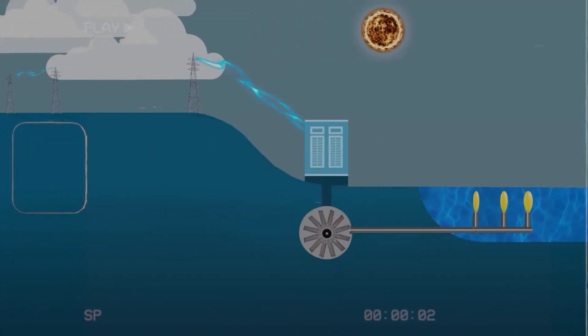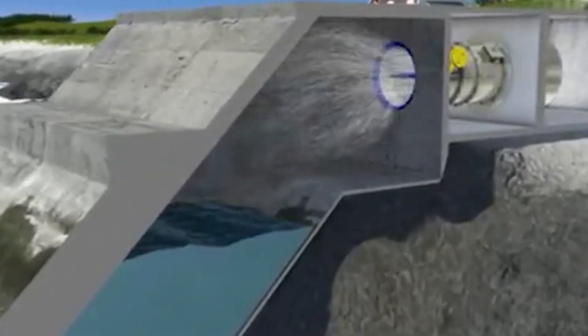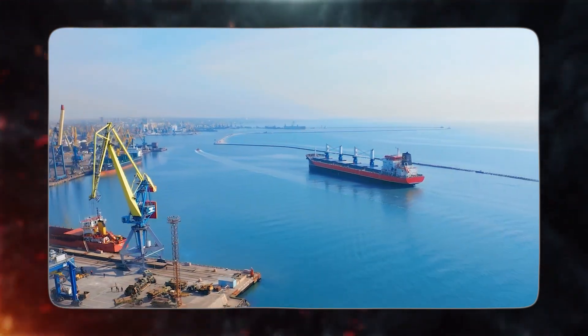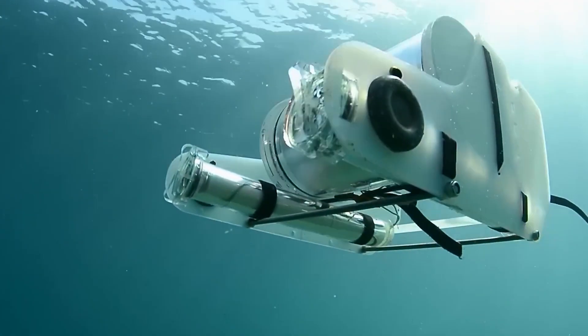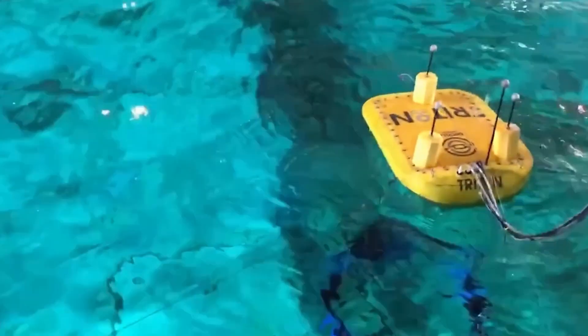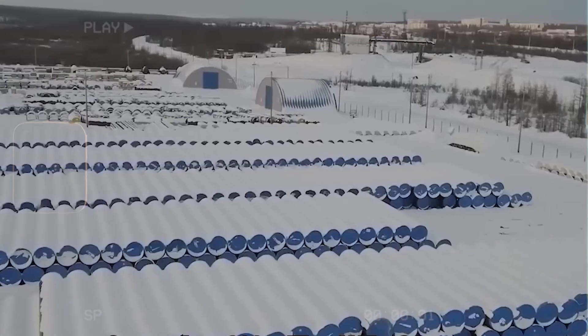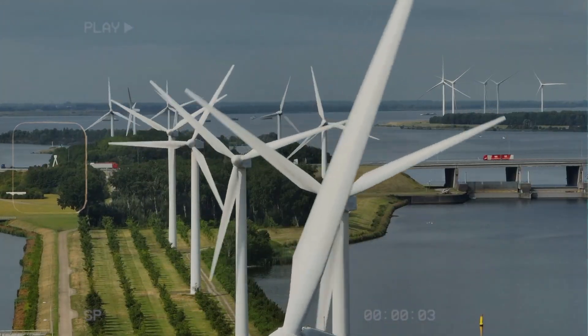Tidal power generation offers remarkable stability, akin to coal thermal power generation, providing a continuous supply of electricity. The process revolves around capturing the kinetic energy generated by the rise and fall of seawater during high tides, propelling turbines to generate electricity. What sets China's undersea power stations apart is their exceptional location, nestled two kilometers beneath the seabed. This innovative approach eliminates the need to occupy busy shipping lanes — a common challenge with traditional tidal power stations that often deploy floating devices on the sea's surface. China's technology enables these power stations to operate in a place inaccessible to most, except for advanced deep-sea research submarines, so it doesn't interfere with human navigation. This pioneering concept not only expands the tidal power generation industry, but also taps into the virtually inexhaustible renewable energy source of tidal power.